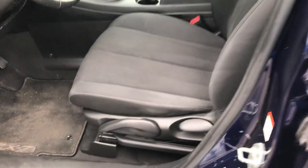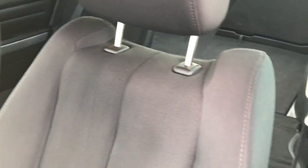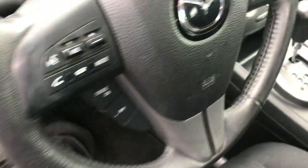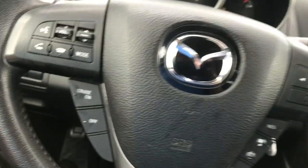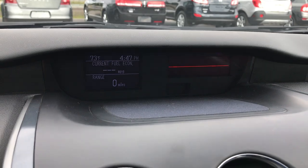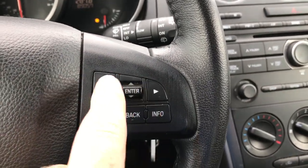Inside, I believe this is the sport package which gives you the black cloth interior. There are no rips or tears in these seats, and it does have factory floor mats throughout. Power windows, power locks, and power mirrors. We have the traction control system, and on the steering wheel we have the Bluetooth audio controls, cruise control, and the information center located up here — that's what these buttons right here control.